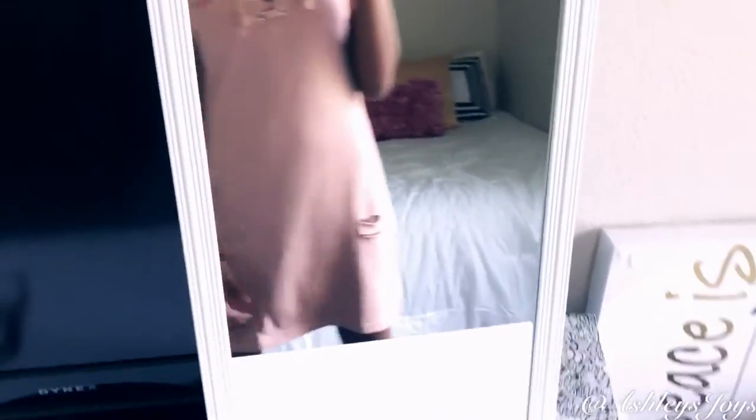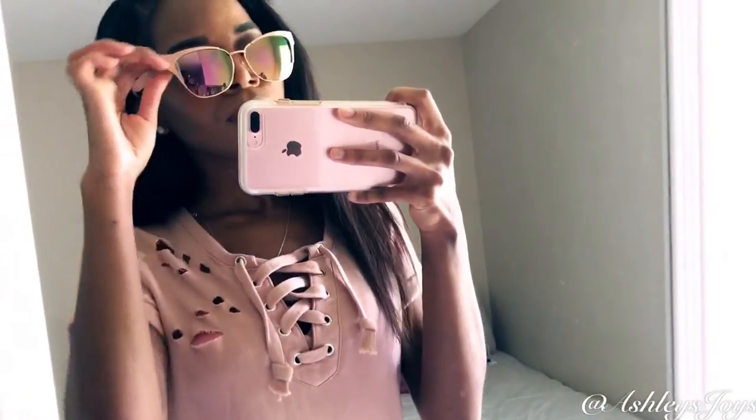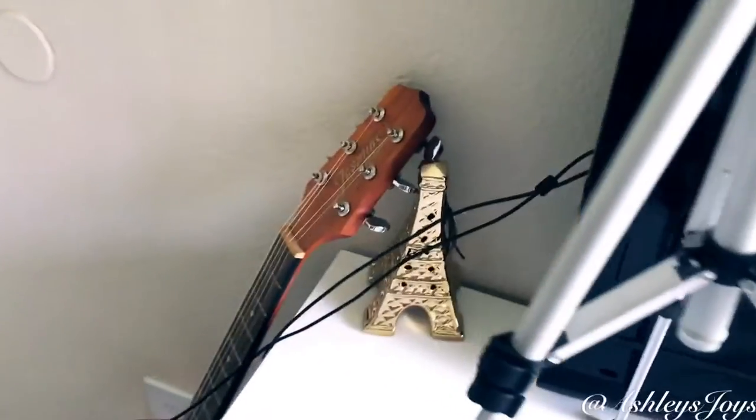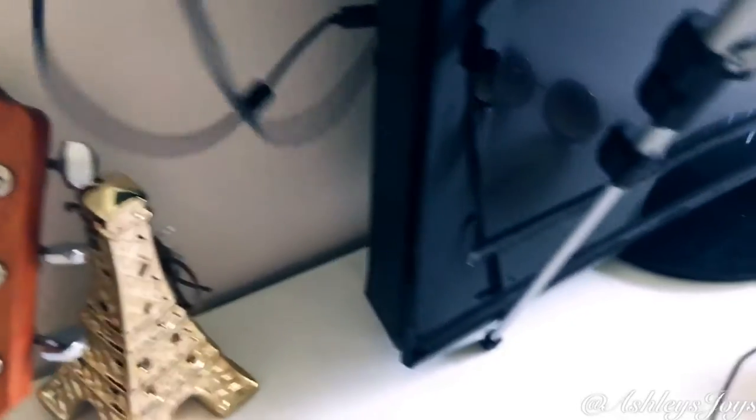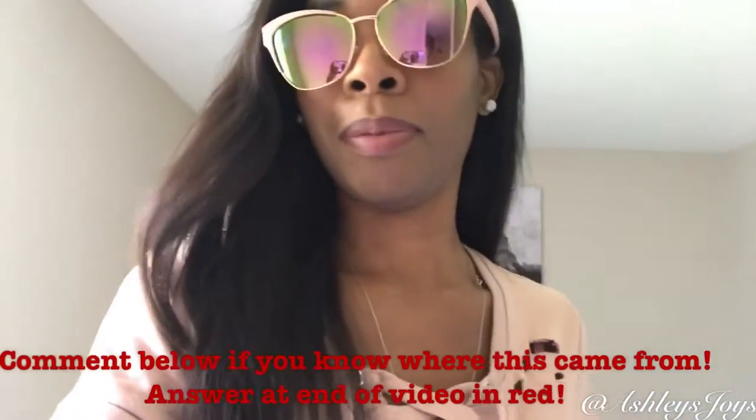It has a little bit of detail on it — it has these little distressed scruff marks with a lace-up at the top. I really like this. I wouldn't necessarily wear a pink bra underneath it, but it comes to about my arm length. You can throw some shades on with this if you want to look extra fly, swaggy, but chill.